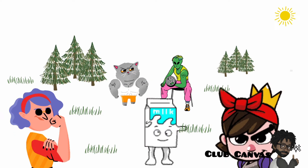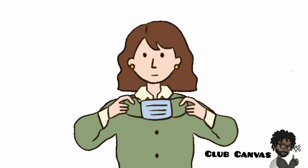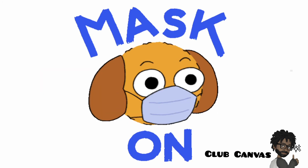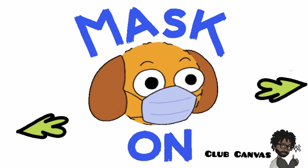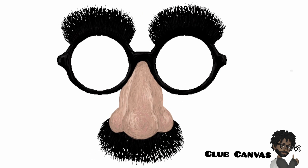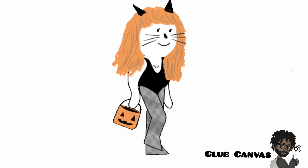Milk helps us to develop strong bones in our bodies. Mask! A mask is an item of clothing that covers our mouth and nose. A mask protects us from harmful substances. Sometimes people wear masks for special occasions and special costumes.